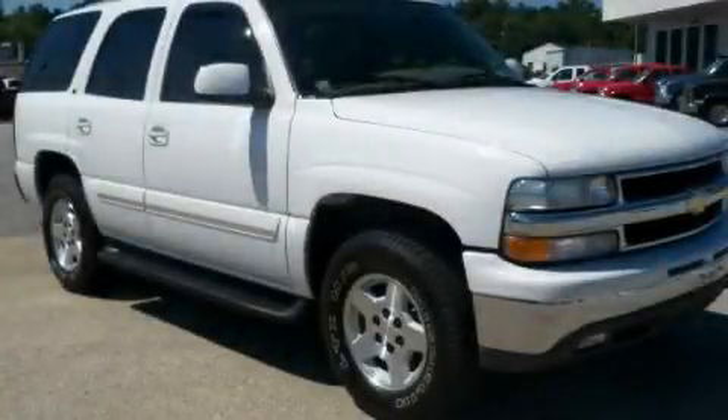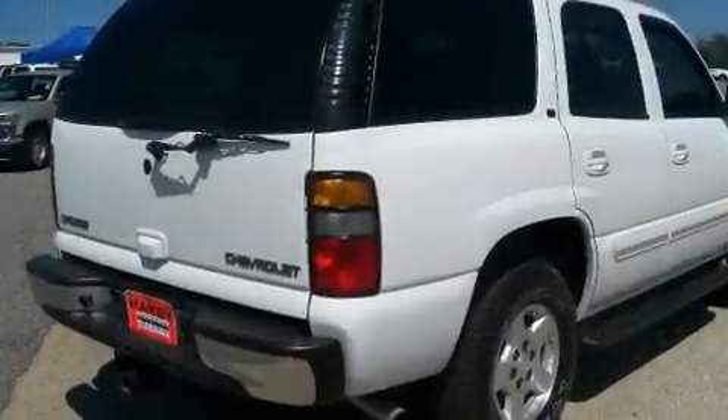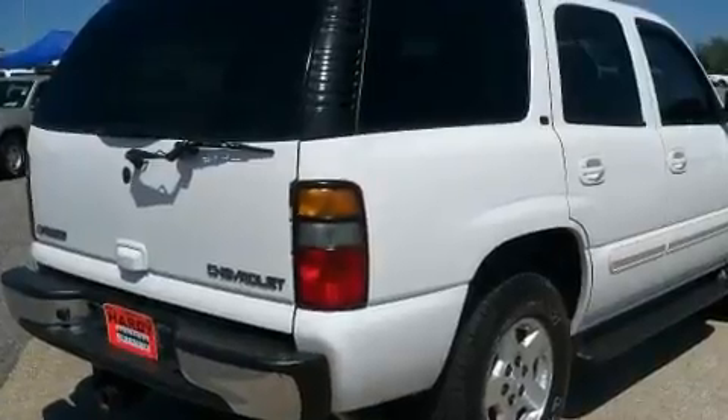This is a 2004 Chevrolet Tahoe, a big SUV for big fun. It features a 5.3-liter, eight-cylinder engine, a four-speed automatic transmission, and four-wheel drive.